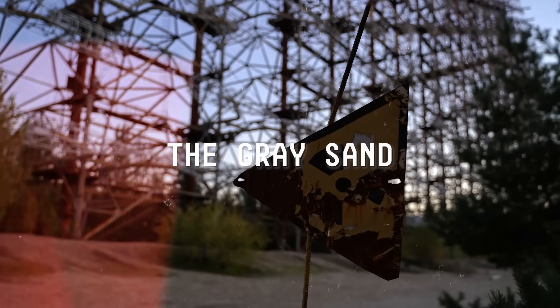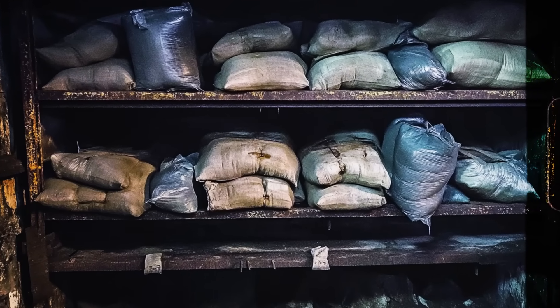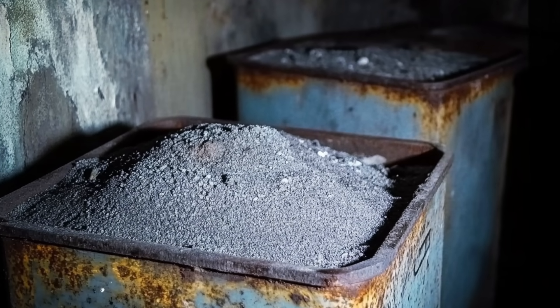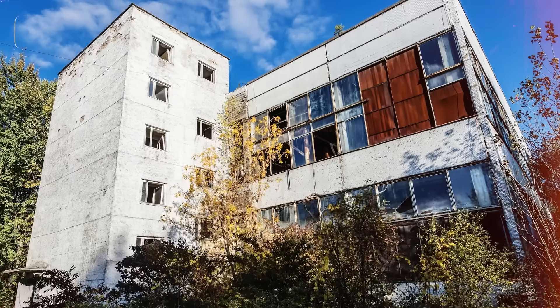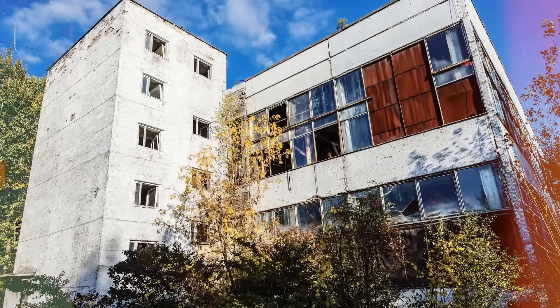The Gray Sand. In the dark, dripping basement of Pripyat's abandoned Jupiter factory, something disturbing lies in wait: vast containers of black and gray sand, laced with radioactive elements, that seem to pulse with secrets buried in the shadows of Chernobyl. Was this sand part of a forgotten experiment, a relic of a darker purpose? What was such dangerously radioactive material doing in the basement of a supposedly civilian factory?